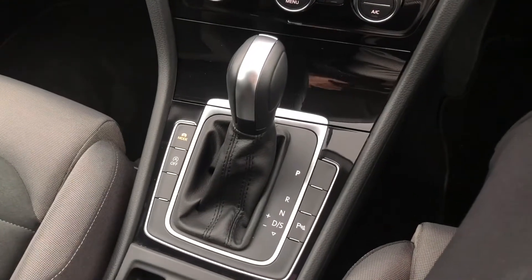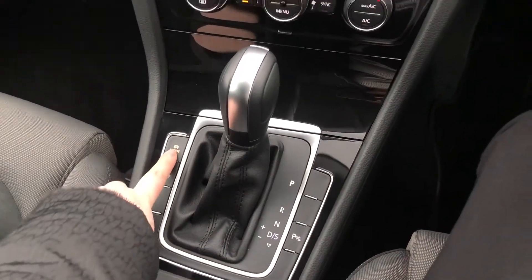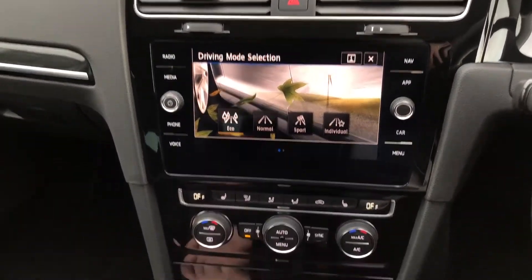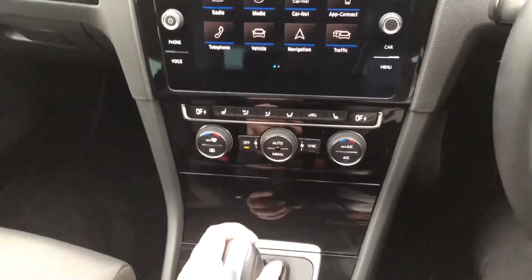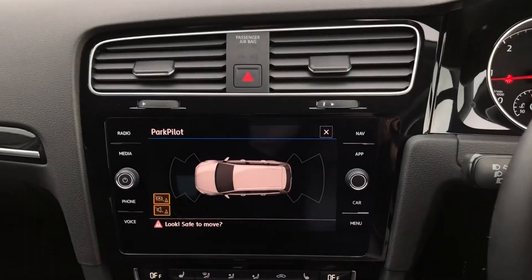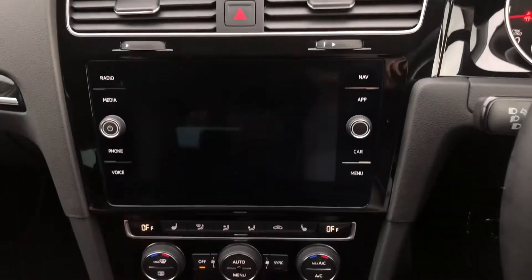Here are your automatic gears. You can see you've got your driving mode selector so you can choose between the different modes depending on how you want the car to feel when you're driving it. And if I pop it into reverse, you've also got front and rear parking sensors, so it's perfect for getting in and out of those narrow spaces.